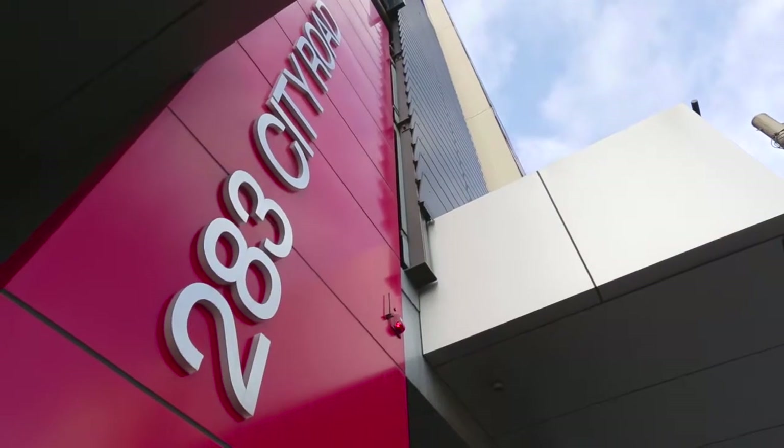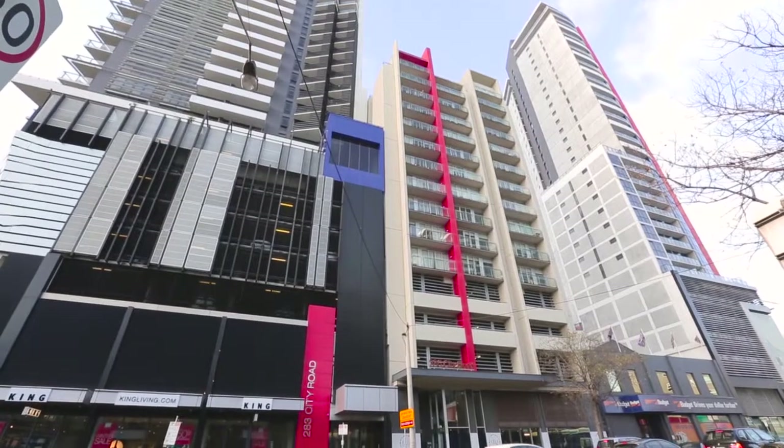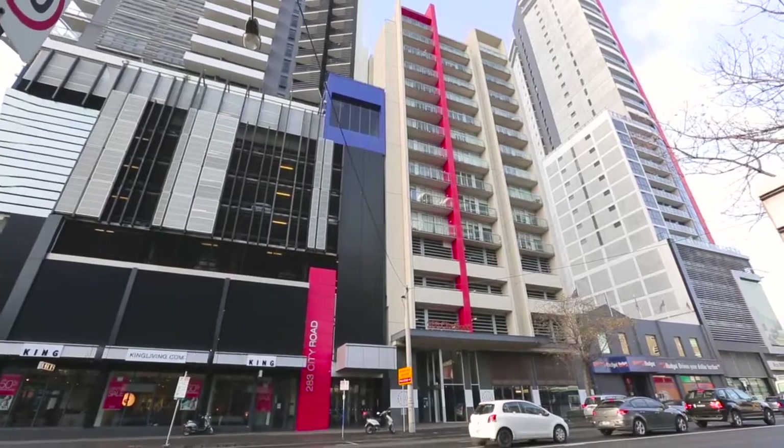Hi, I'm Michael Pastricos from Ray White South Bank and I'd like to welcome you to apartment 4002, perched on the top of the Bank Apartments here in South Bank. Come on through and let me take you on a tour.